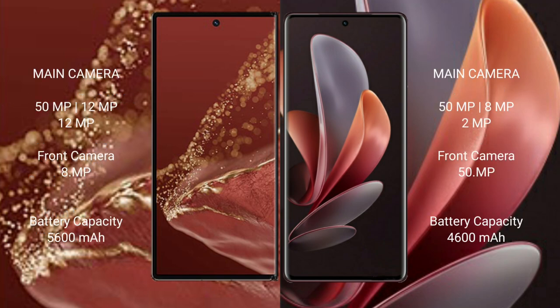Huawei Mate XT Ultimate features a rear triple camera setup: 50MP plus 12MP plus 12MP, and a front camera of 8MP.